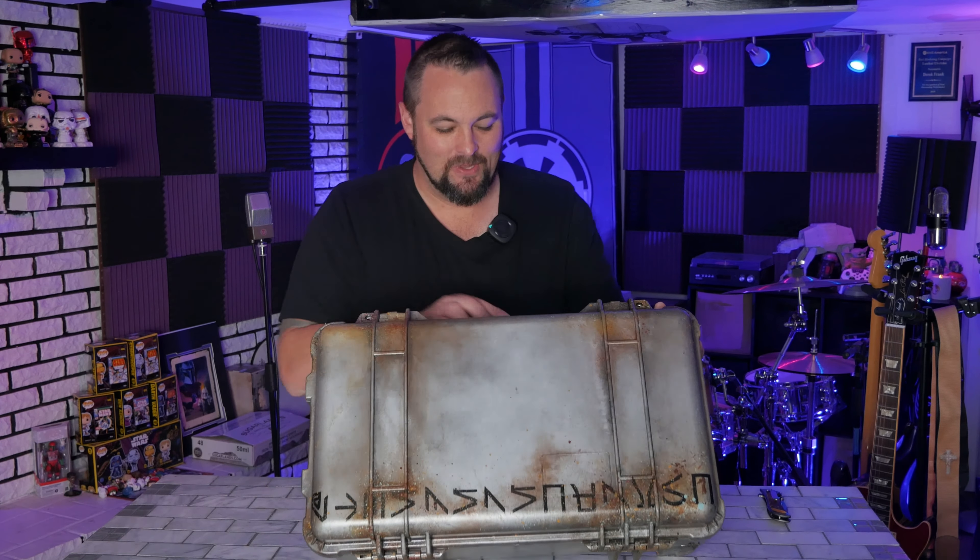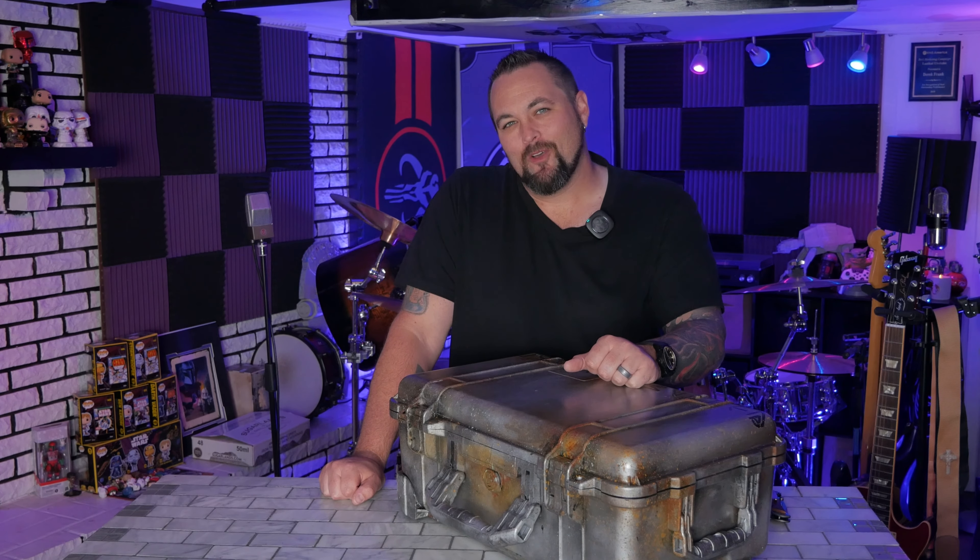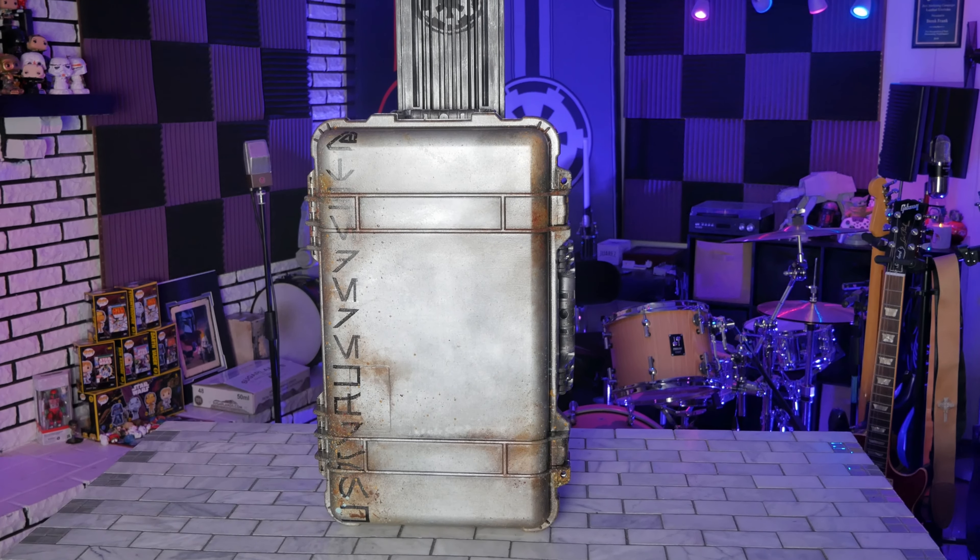Thank you, Meg and Robin, for doing this for me. I owe you both big time. This is incredible. Thank you.